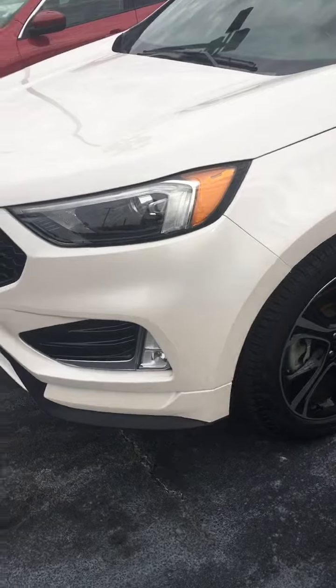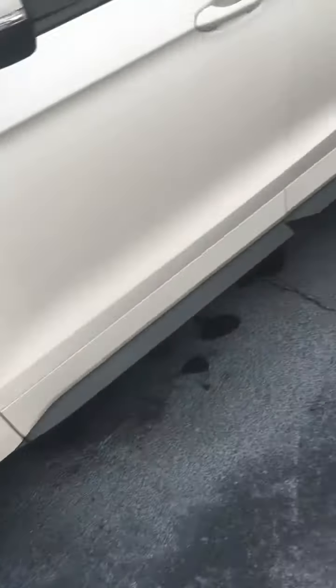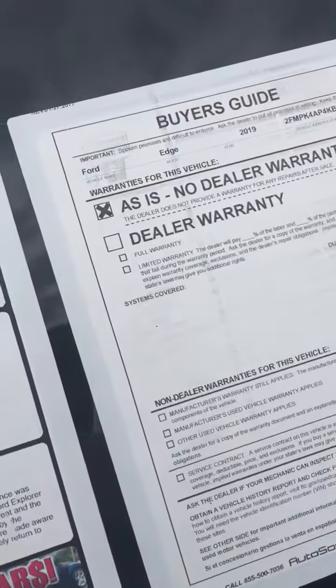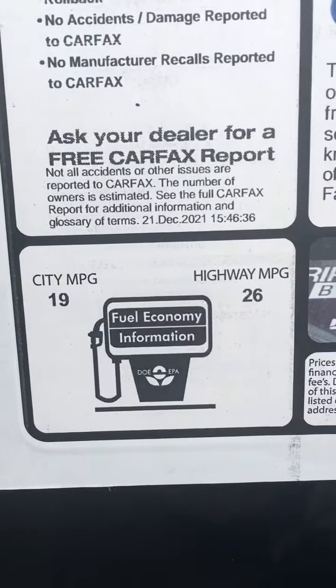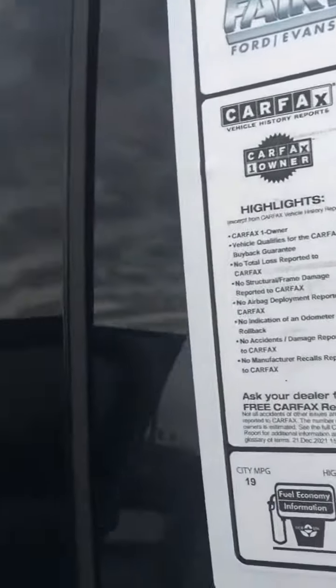It's got the diamond white paint with the metallic finish — really shows off. Got the beautiful, larger-size wheels. Still got great gas mileage in spite of the power this car has: 19 city, 26 highway. Not bad for a 2.7.